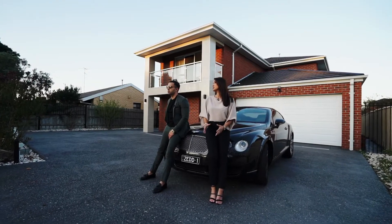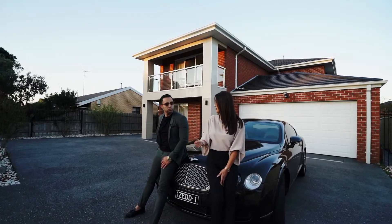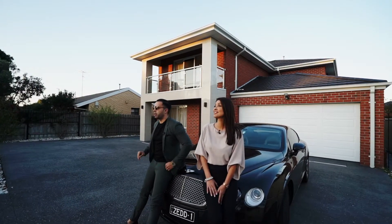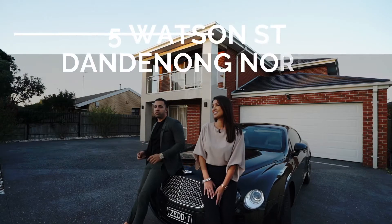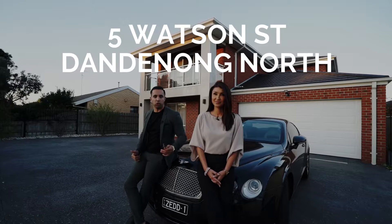Check out that sunlight. You know, the property is facing north, so could you imagine the views that you'd be getting from the balcony and your bedroom? I can imagine already. Number 5, Watson Street in the heart of Danone North is walking distance to all the shops.